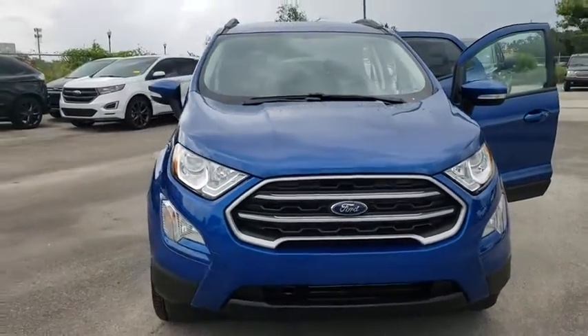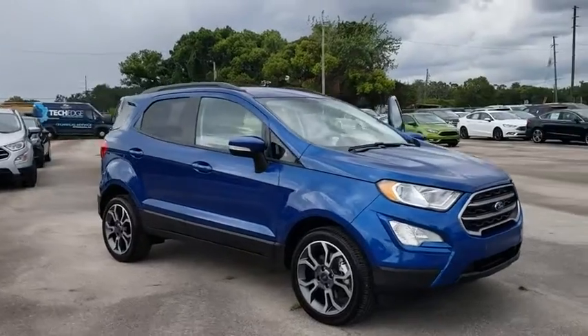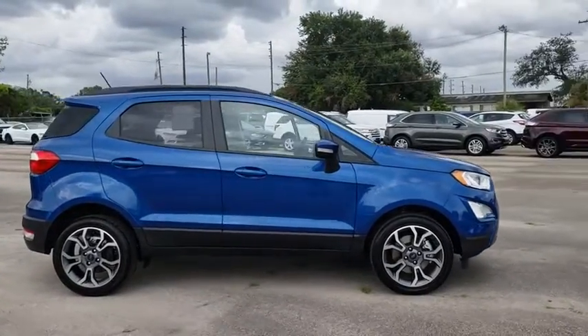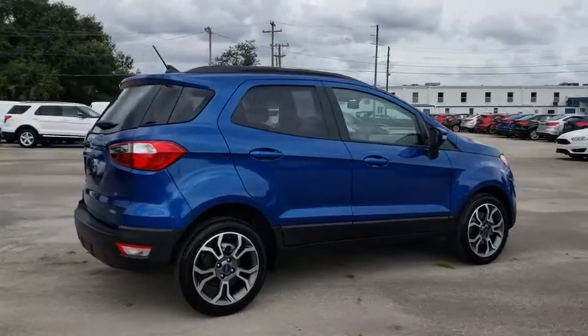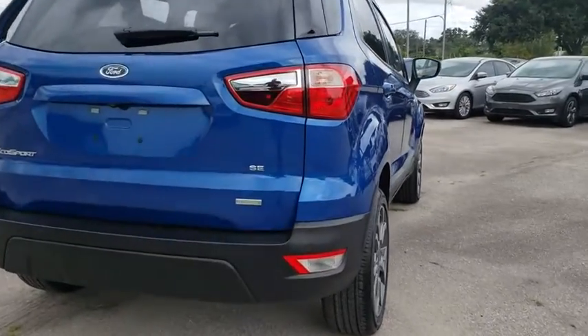2018 Ford EcoSport. The Ford EcoSport has an upgraded interior that provides you all the features you could ever want. It also offers you the functionality of an SUV but in a size where you feel in control. This vehicle has less than 100 miles. Here are some of this vehicle's great options.